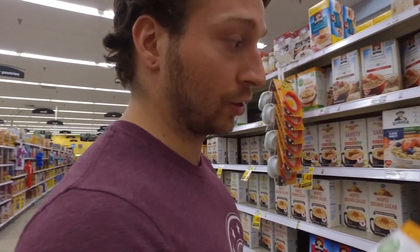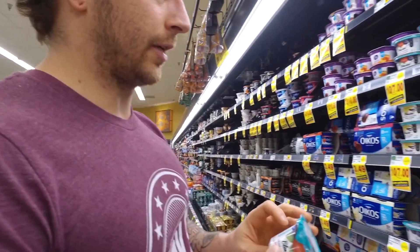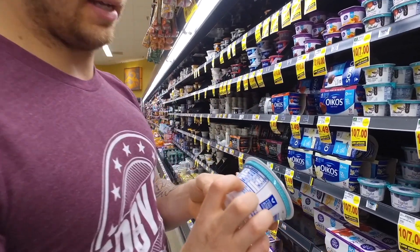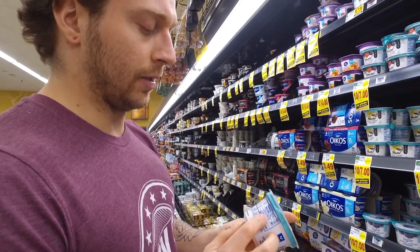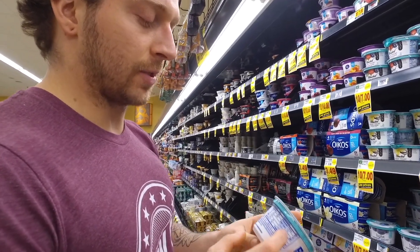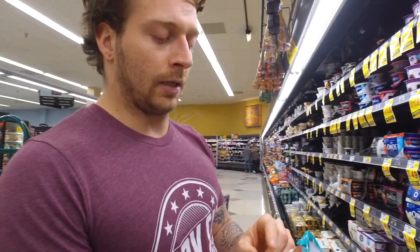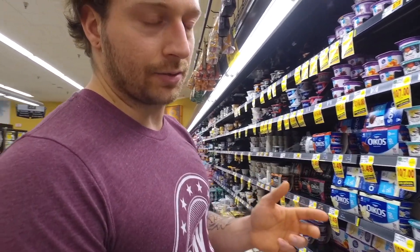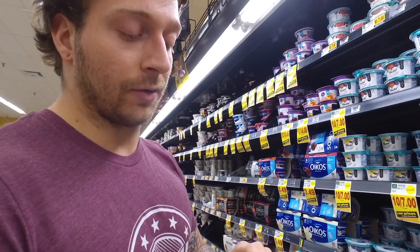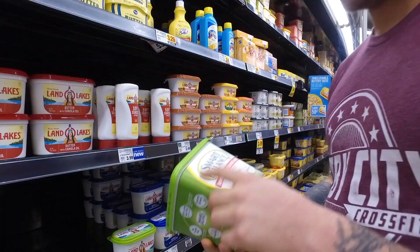Yes, oats have some added sugars, but for an athlete who needs a lot of carbohydrates and fast carbohydrates after a workout, they're great. Greek yogurt is also a staple — a great way to get protein and some carbohydrates. This one is relatively low at 12 grams of carbs, no sugar added, and it's sweetened with stevia, which is a natural sweetener. The active cultures and probiotics in it are also good for gut health and immune health.